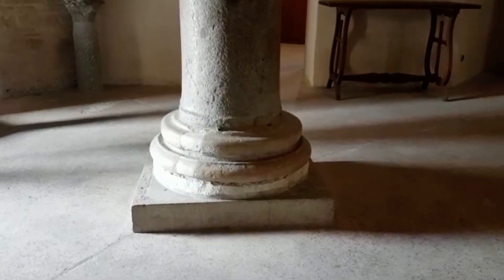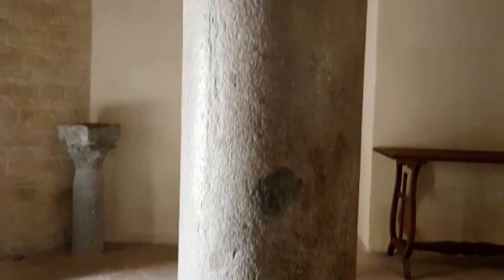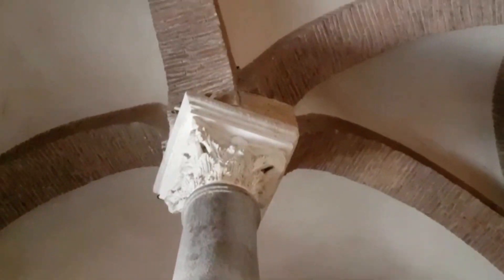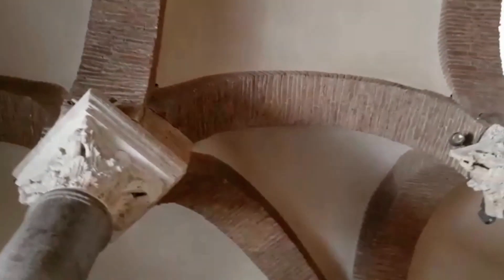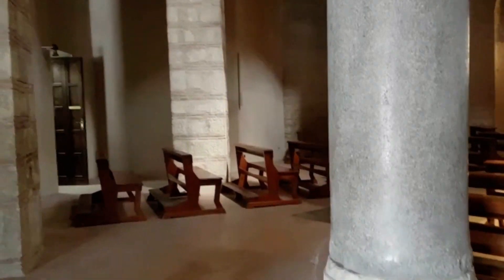Toda a estrutura foi seriamente danificada. A cúpula hexagonal central teve segmentos rompidos; a torre sineira românica tombou sobre o corpo avançado, destruindo-o por completo. Os cônegos iniciaram a reconstrução da cúpula, criando uma lanterna alta que não existia originalmente, e a construção de uma grande capela retangular para substituir a ápside central.